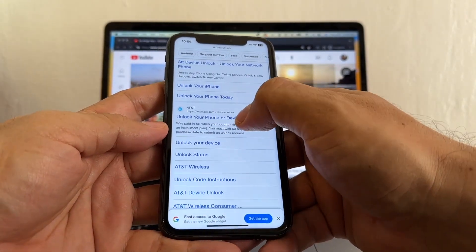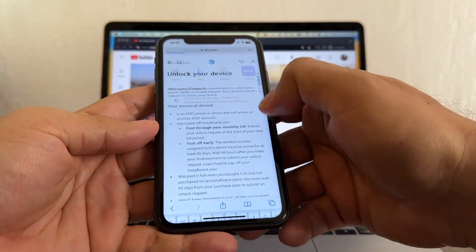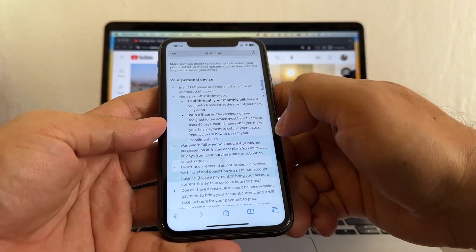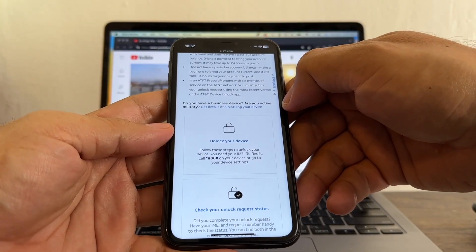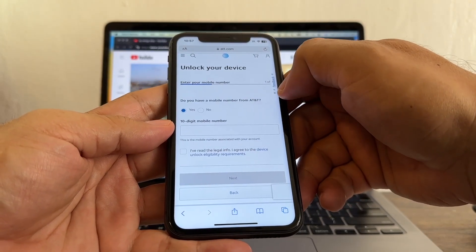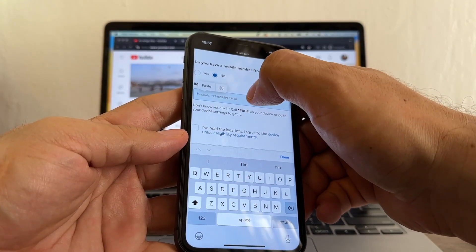Now open Safari and search for 'AT&T unlock.' The first result is AT&T.com device unlock — that's the website. I'll put a link in the description. A lot of people tell me AT&T is asking them for money — you're probably on the wrong website. In all my experiences with this portal they never asked me for a penny. Click 'Unlock your device,' then for 'Do you have a mobile number from AT&T' select No.